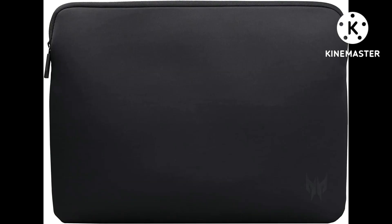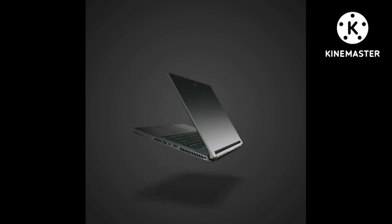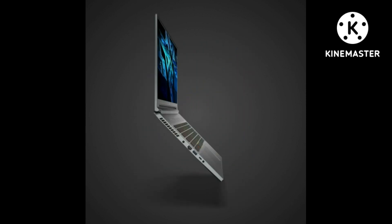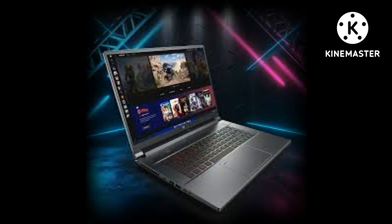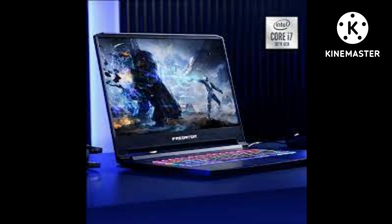Blazing fast display — the 16" WQXGA 2560x1600 DCI-P3 100% IPS LED backlit NVIDIA G-Sync display features a 16:10 aspect ratio, an incredibly fast 240Hz refresh rate, and 500-nit brightness for the gamer or creator who demands the best visual experience.